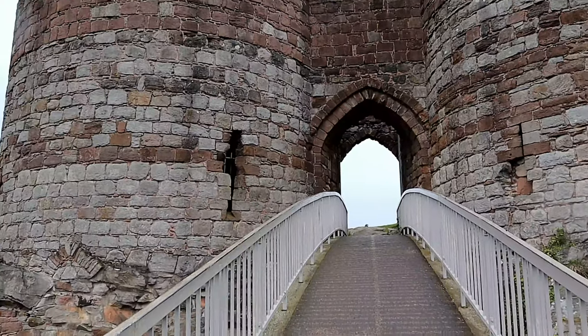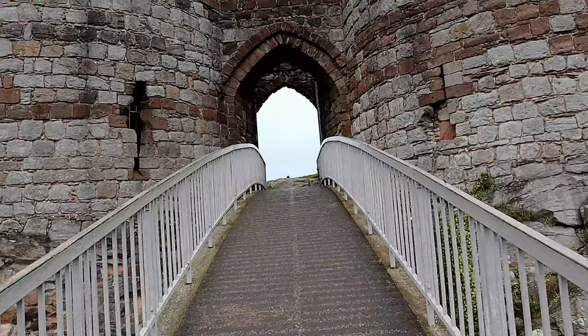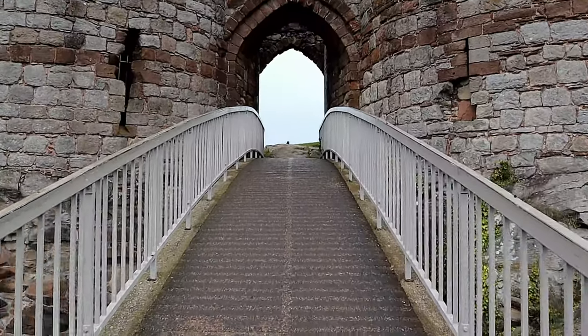The modern bridge we see today was built in the 1970s, but the remains of the medieval access to the inner ward can be seen below it.